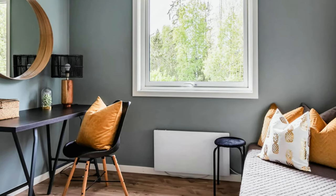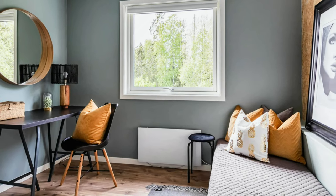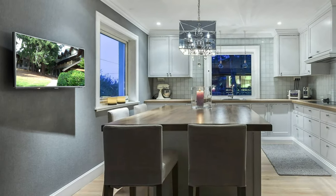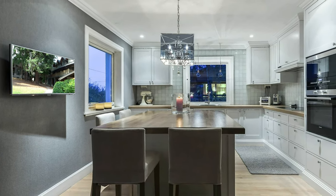Small bedroom in a nice color palette. Classic and elegant kitchen with large kitchen island.